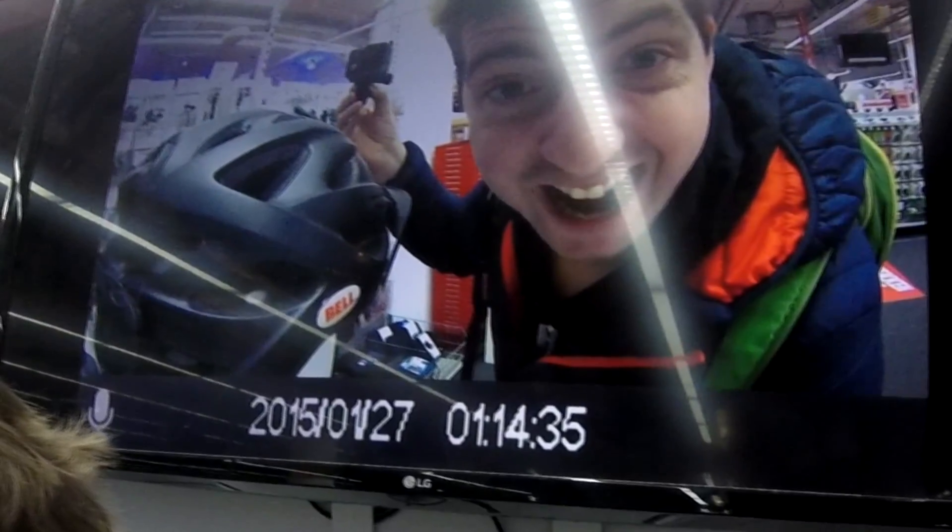Good morning, my little peppermints! I heard the Halloween burger is out at Burger King — I'm on it.